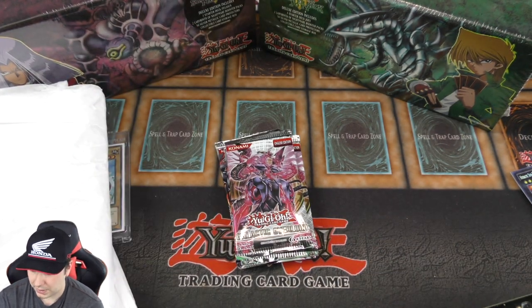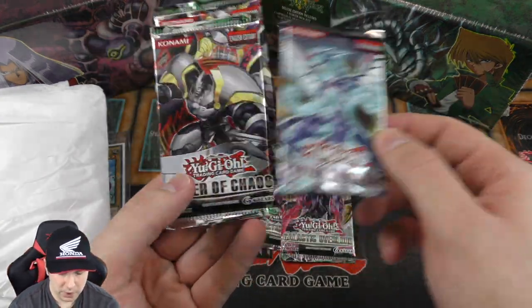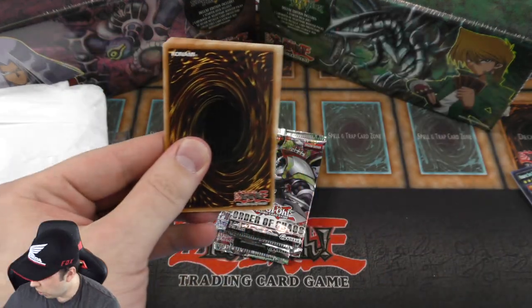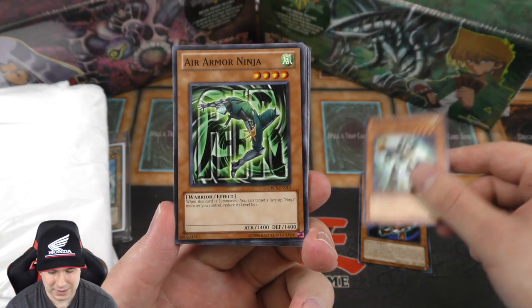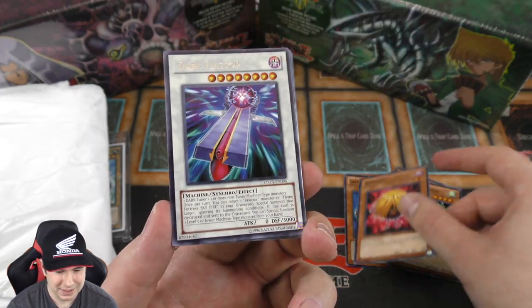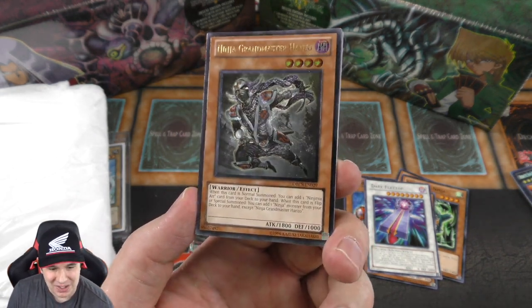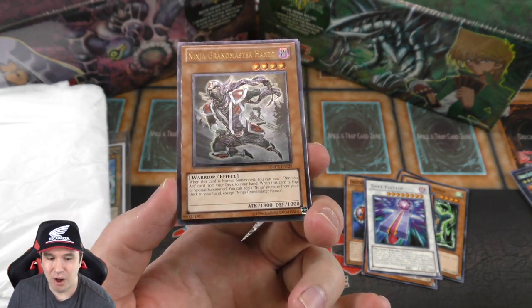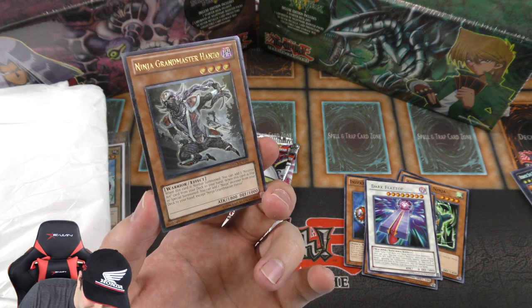Now let's see what these booster packs have in store. We have Galactic Overload booster packs — two of those — a Photon Shockwave, and Order of Chaos. We haven't opened up Order of Chaos in quite a while. I remember opening up some cases of this way back in the day. Oh my gosh — an Ultimate Rare Ninja Grandmaster Hanzo! I remember doing a giveaway and giving away one of these because this is literally one of my all-time favorite looking Ultimate Rares to ever be printed. Oh my gosh, what a gorgeous looking card.